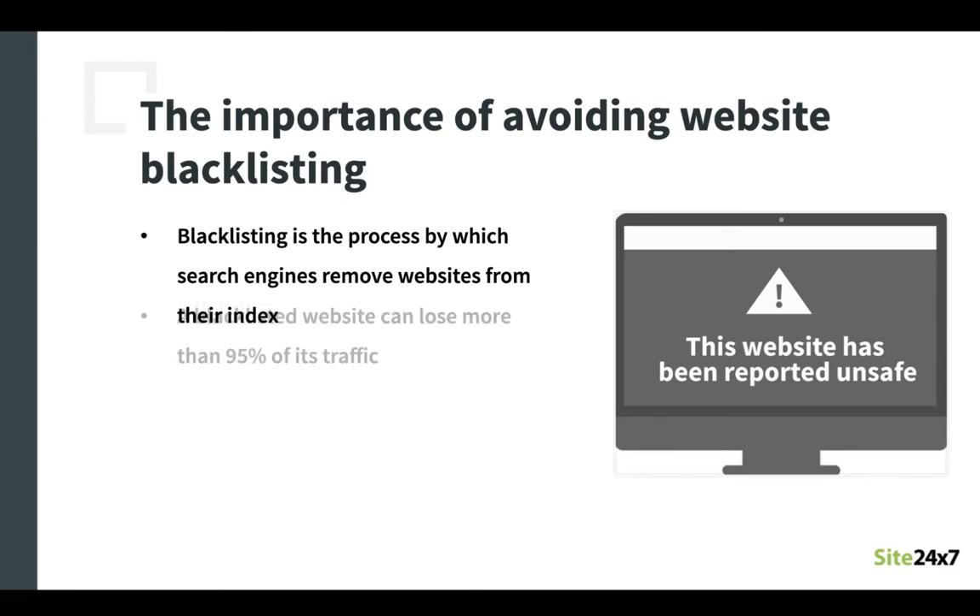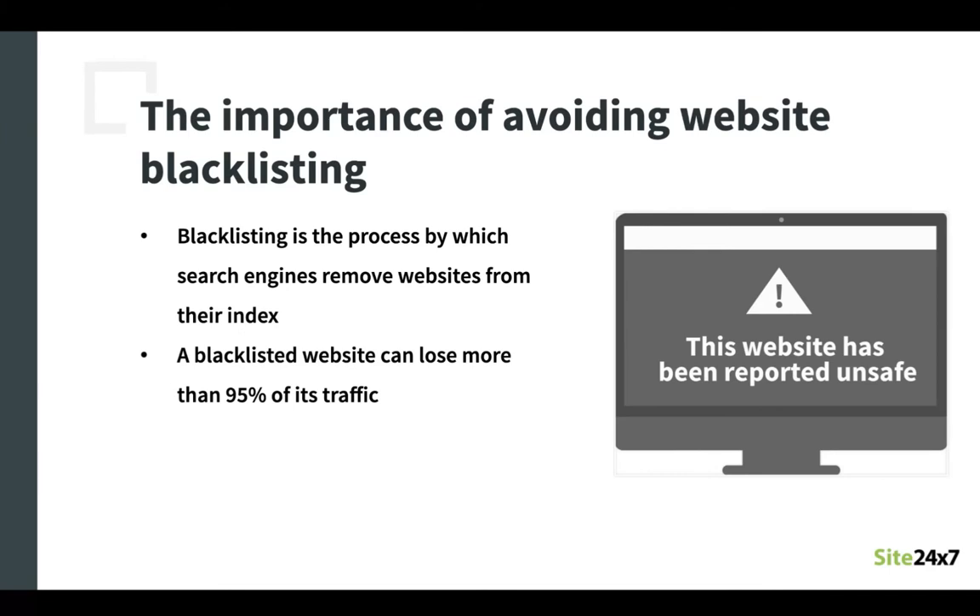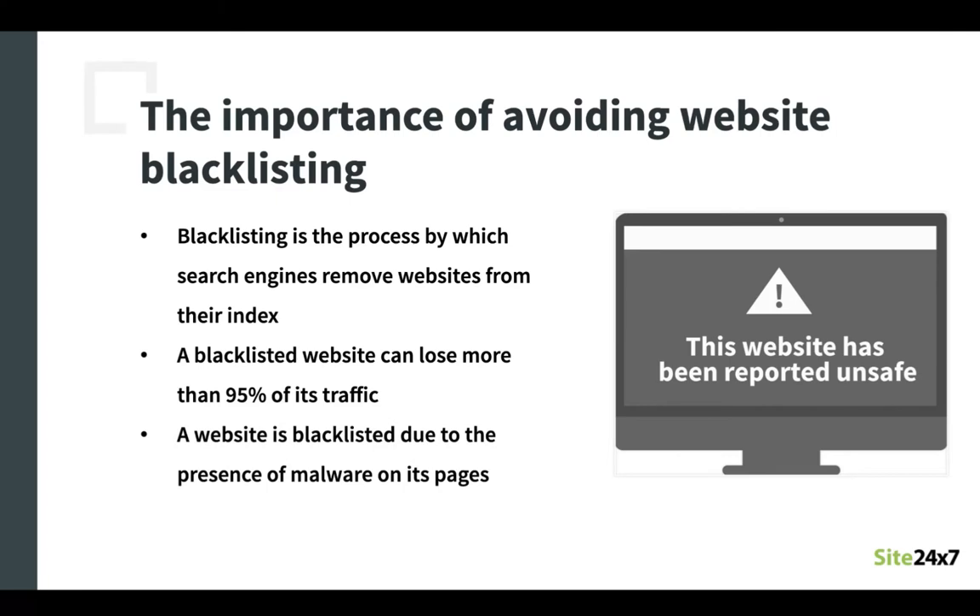Google on average blacklists more than 10,000 websites per day. And if your website is blacklisted by the Google Webmaster, it can affect your organic traffic by up to 95%. You may not even be aware that your website has been hacked, but it is of utmost importance to search engines like Google to avoid showing infected websites in their search results, and they ensure this by regularly checking and blacklisting. Hence, just like for Google, it should be of equal importance to website owners to ensure that their websites are not among the infected results.